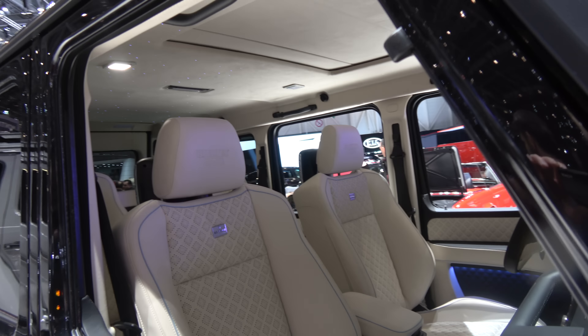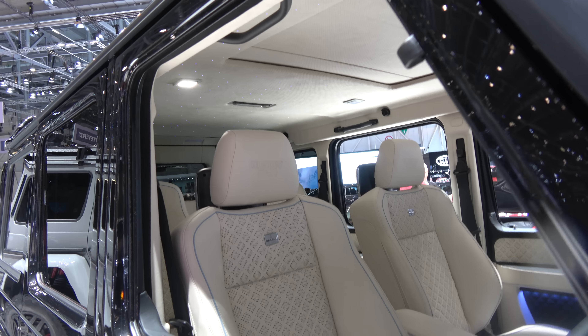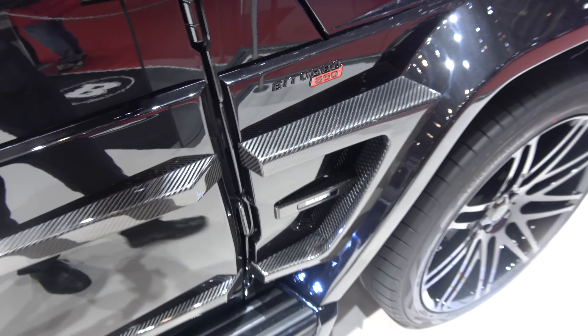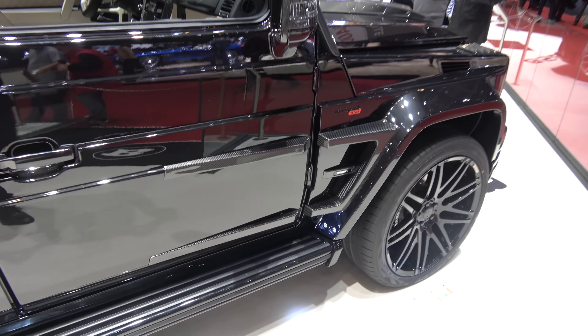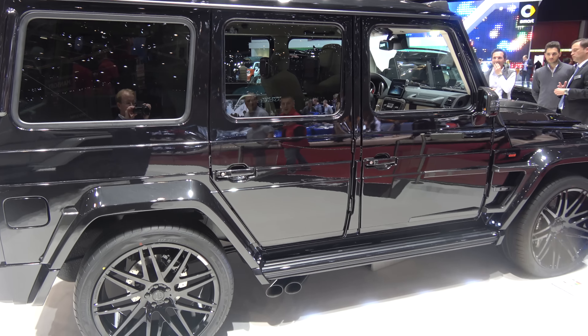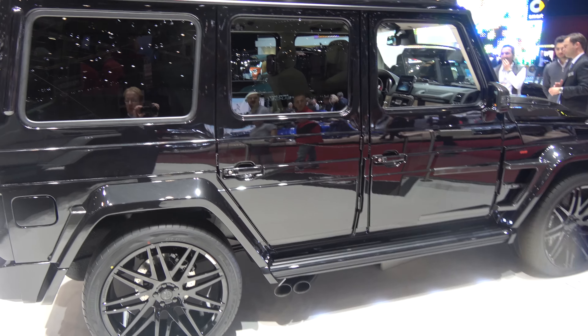And the list price of this with the 850 horsepower package — even though it's not a V12 — it's about 400 to 450 thousand euros. It's a fairly low key interior, I would say. I've seen much more special interiors. 850.